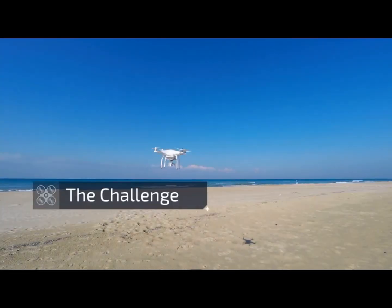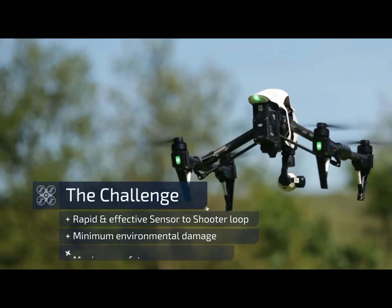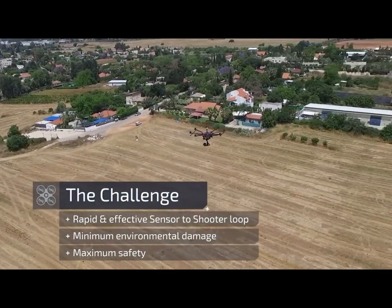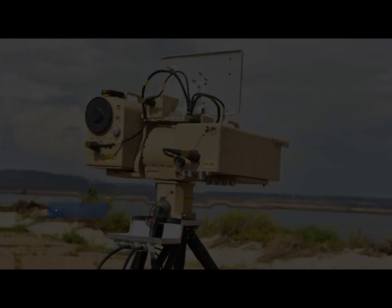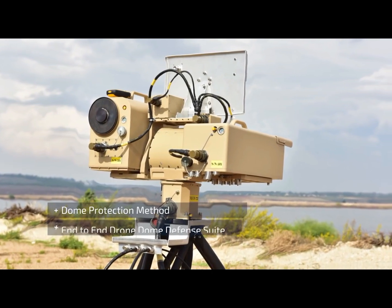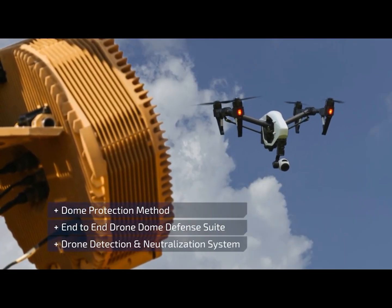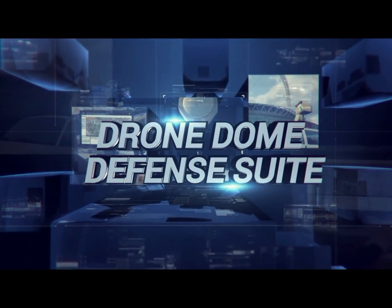The challenge: rapid detection and total prevention of drones reaching the protected area while minimizing environmental damage and maximizing safety. We at Rafael have harnessed the best-of-breed technologies available along with our exclusive dome protection method to create the one-of-a-kind impenetrable drone dome defense suite.